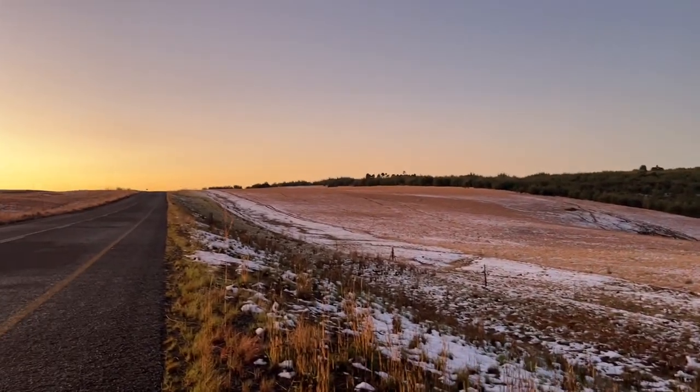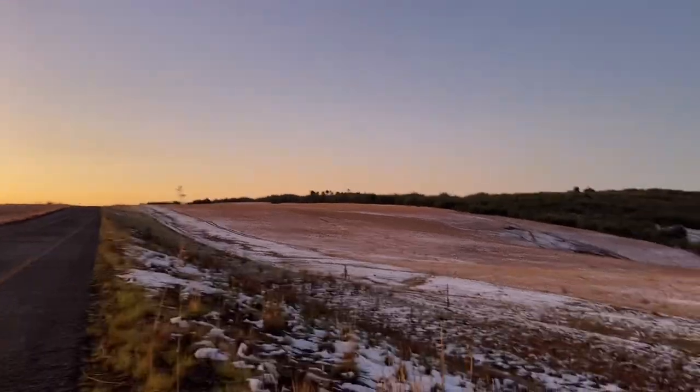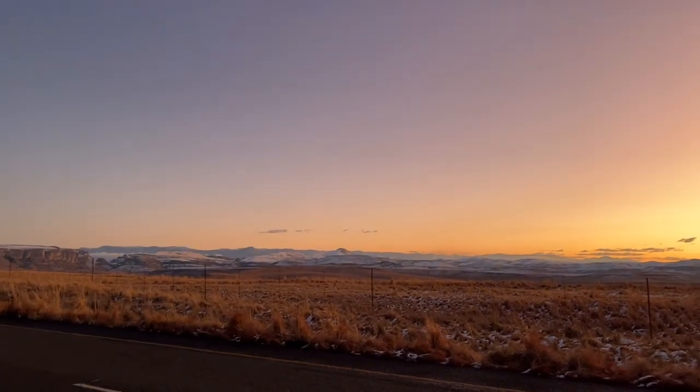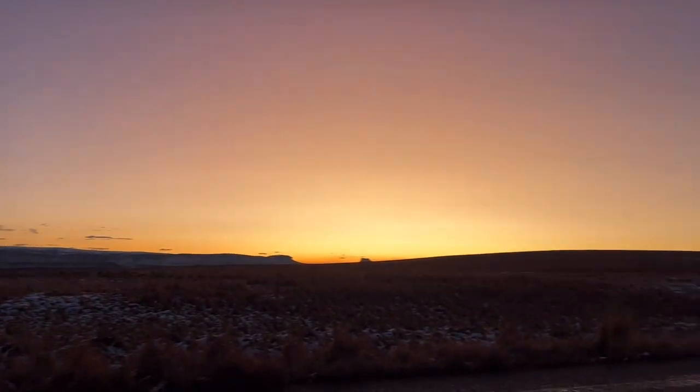It so happened that we came on a weekend that is snowing. Yesterday there was a lot of snow on the road as well as on the mountains — the mountains were covered with snow. It was so wide, it was such a beautiful sight to see. It was such a beautiful experience.